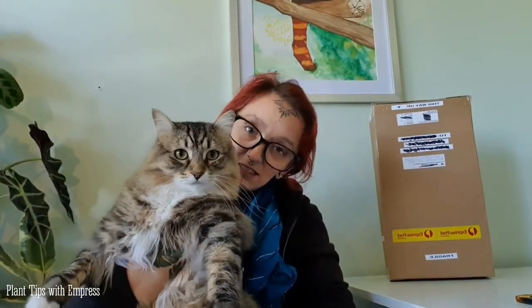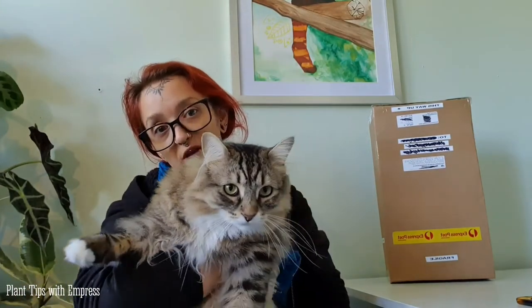It just arrived — I haven't even opened it yet, and I thought I would do it with you all. Murph, stop bumping the camera please! He keeps bumping the camera, so if you're seeing it doing this, he is to blame.